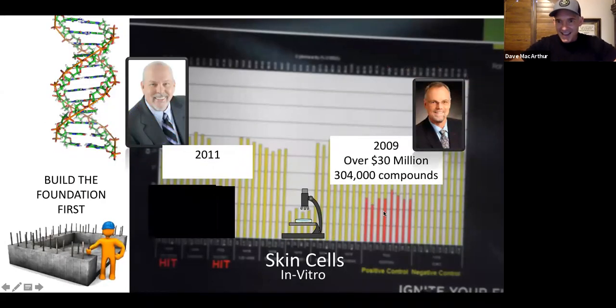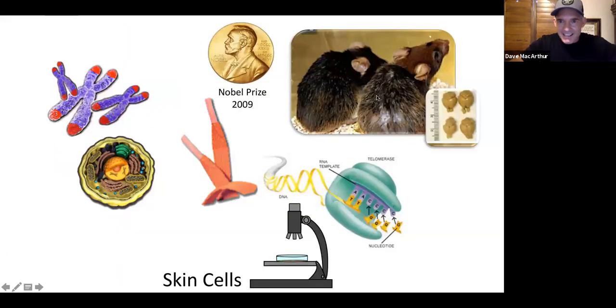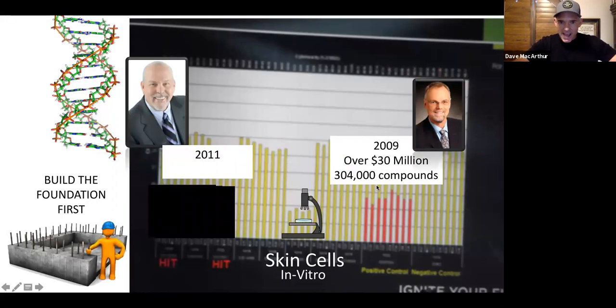Since 1994, Bill's lab has been trying to find compounds that we could consume to activate that enzyme. By 2009, they had tested over 304,000 different compounds, one at a time, in human skin cells, and found eight that worked — these red lines are an indicator that the compound worked and was repairing the DNA in the human skin cells. Those were all toxic chemicals though. So here we are more than a decade later — and enter the scene: John Anderson, founder and formulator for Isagenix.